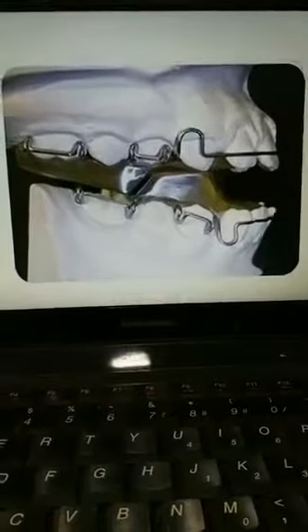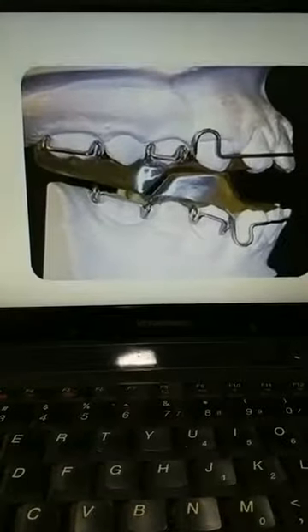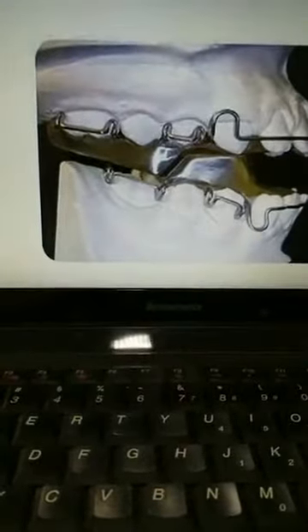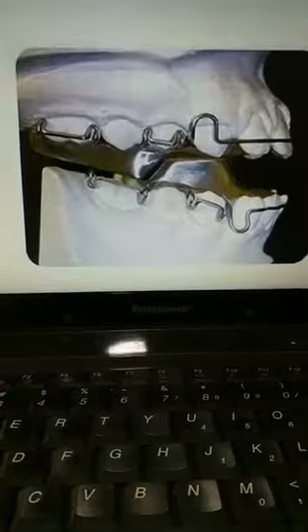As you can see in this image, this is one of the most commonly used myofunctional appliances — an appliance used to treat defects of the jaw. Many people must be wondering what this appliance is and how it works.